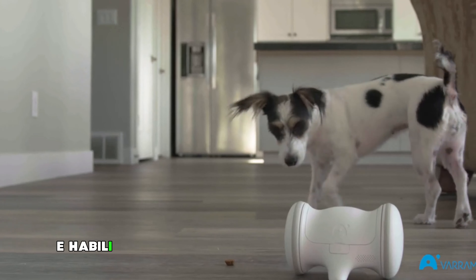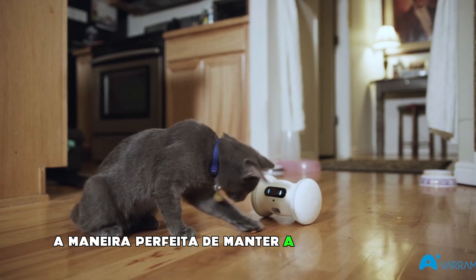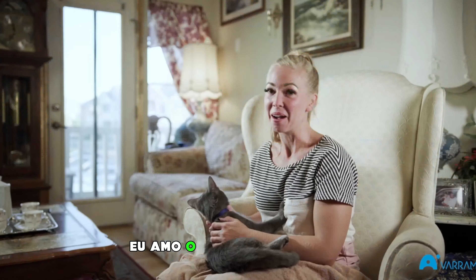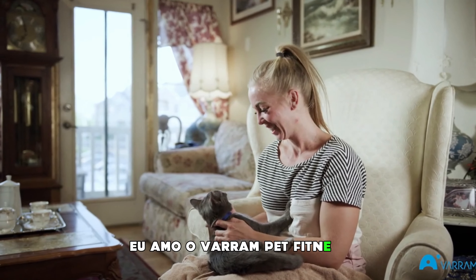At the end of the day, we created Varum Pet Fitness to be a fun, safe way for your pet to get exercise. Its patent-pending design and high-tech abilities make it the perfect way to keep up on your pet's fitness, whether you're home or not.